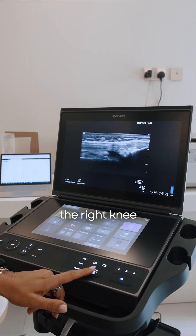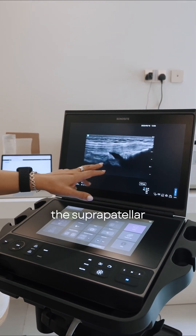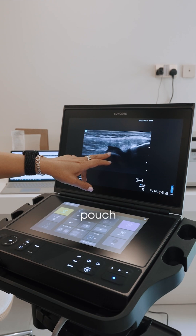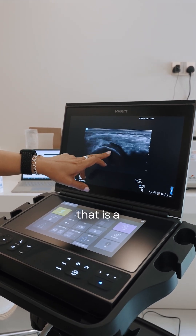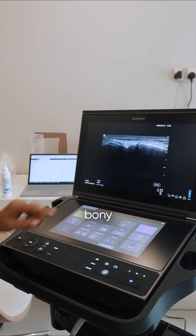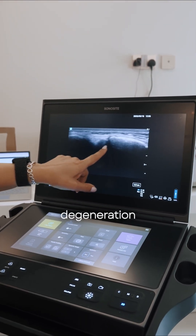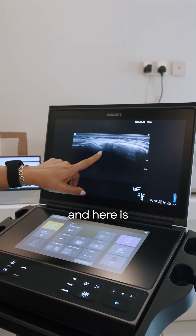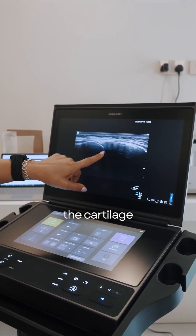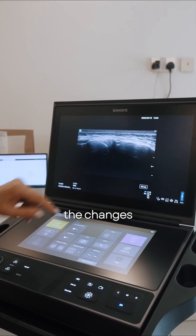For the right knee with ultrasound, we are targeting the suprapatellar pouch. We see a little joint effusion here — that is a good spot for injection into the joint. Bony irregularities due to degeneration on both sides of the knee. And here is the meniscus, the cartilage that we can evaluate. We can even see the changes more clearly than on MRI.